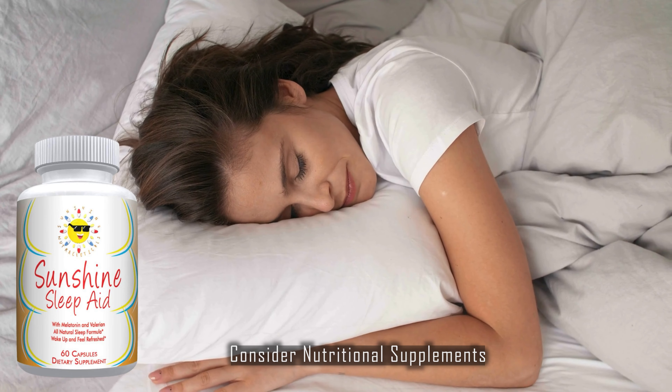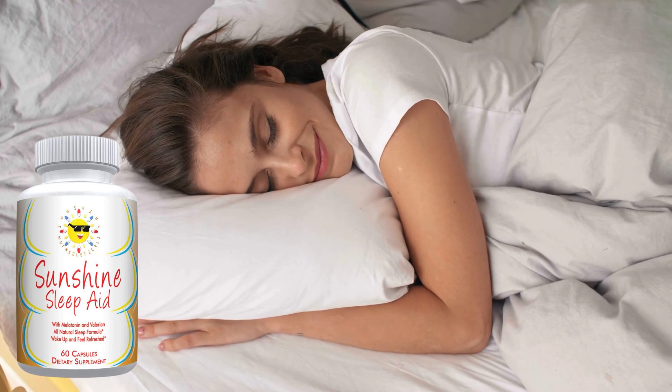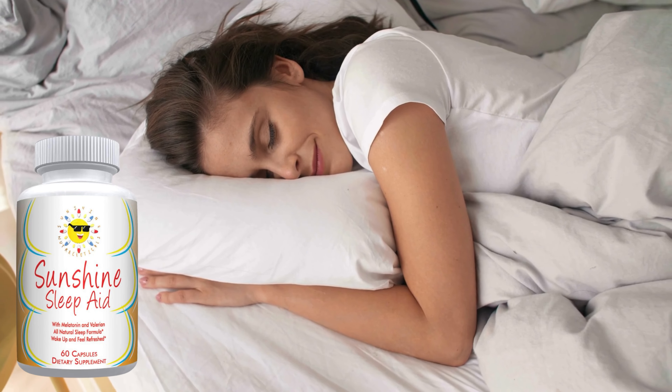Consider nutritional supplements. Some people find that supplements like melatonin, magnesium, or valerian root can help promote relaxation and better sleep. But remember, it's always a good idea to talk to your doctor before adding any new supplements to your routine to ensure they're safe and won't interact with other medications you're taking. If you've tried all of these tips and still find yourself tossing and turning, that's when a medication like temazepam might come into play — but always as a last resort and under your doctor's guidance.